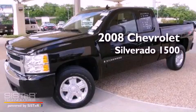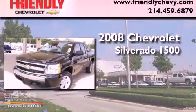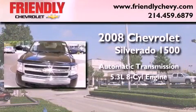This is a certified pre-owned 2008 Chevrolet Silverado 1500. This truck has an automatic transmission and a 5.3-liter V8.